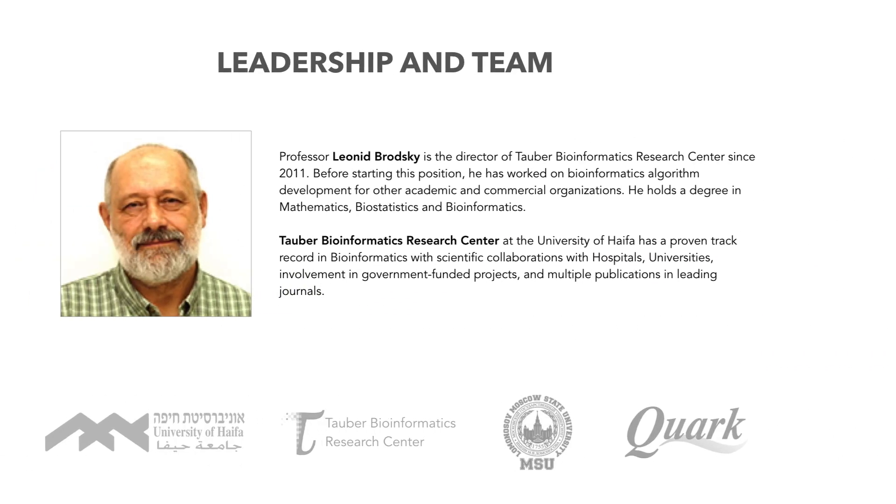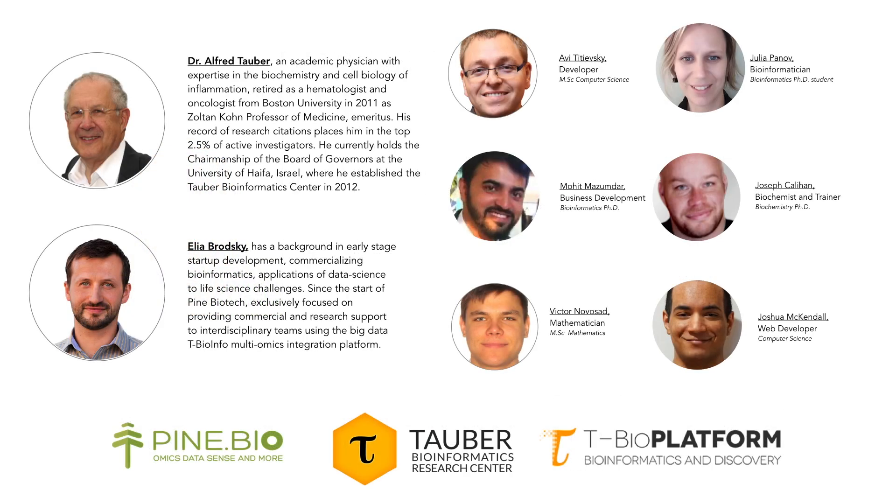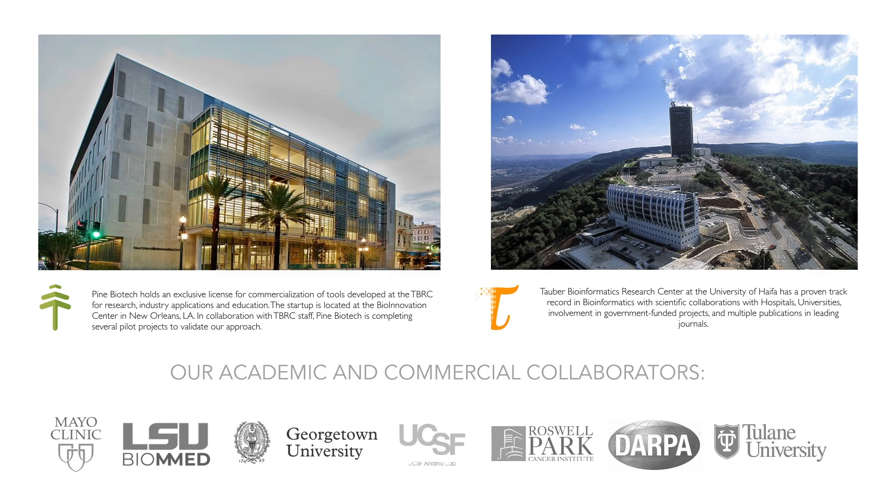The platform vision originated from Dr. Leonid Brodsky, who has extensive academic and commercial experience with both biostatistics and bioinformatics. Behind the vision, there is an experienced team working on several aspects of the platform's commercialization, growth, and expansion to address research questions being solved by cutting-edge researchers around the world. The company is based at the Bioinnovation Center in New Orleans and is working closely with a number of collaborators from various U.S. and international institutions.